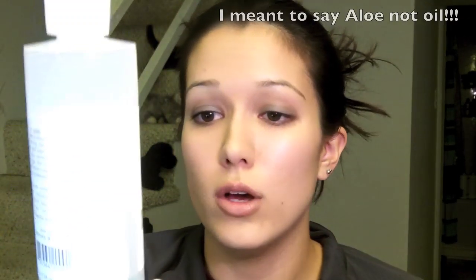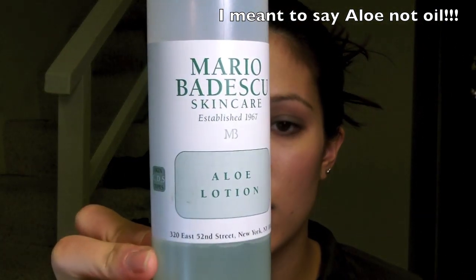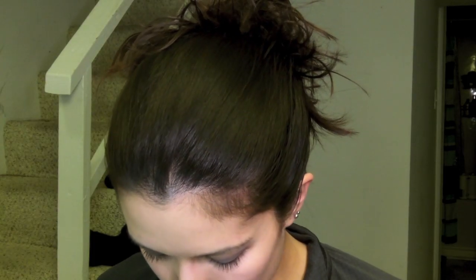The next step is toning. I use the oil lotion by Mario Badescu. Before I was using the glycolic acid one, but this one I use in winter because it's for combination, dry, sensitive skin — so it's just less harsh for me in wintertime.